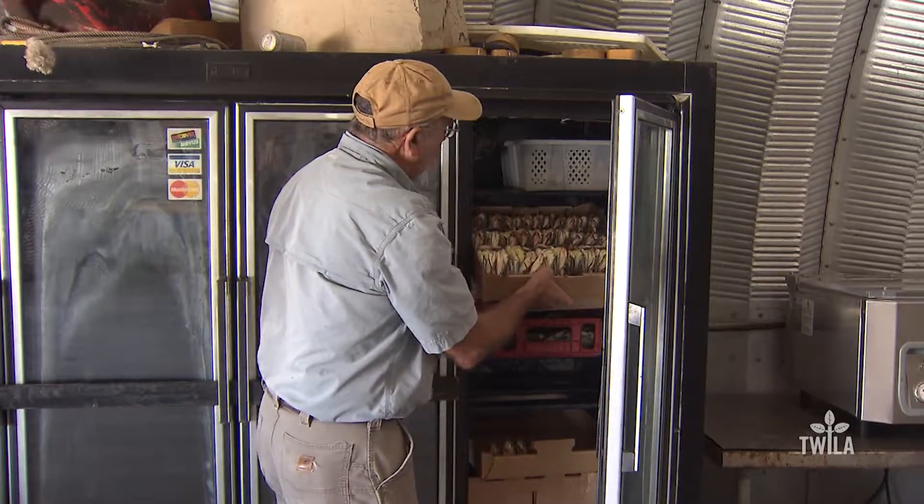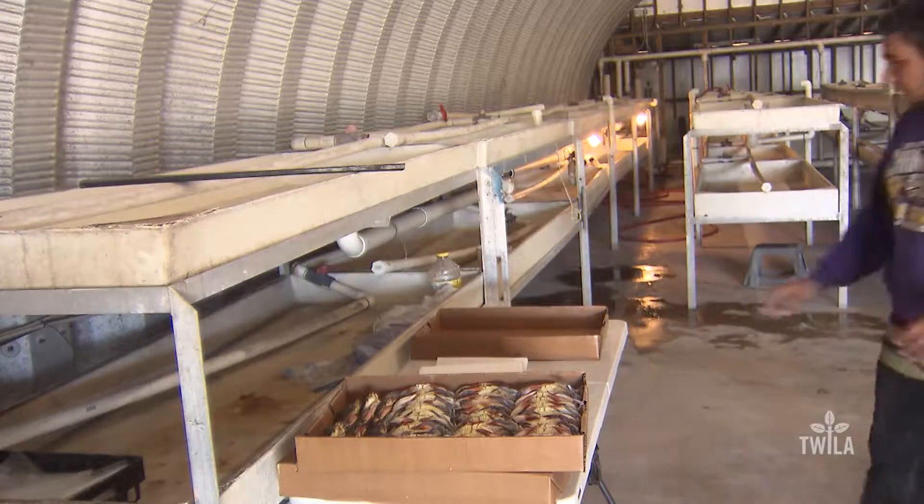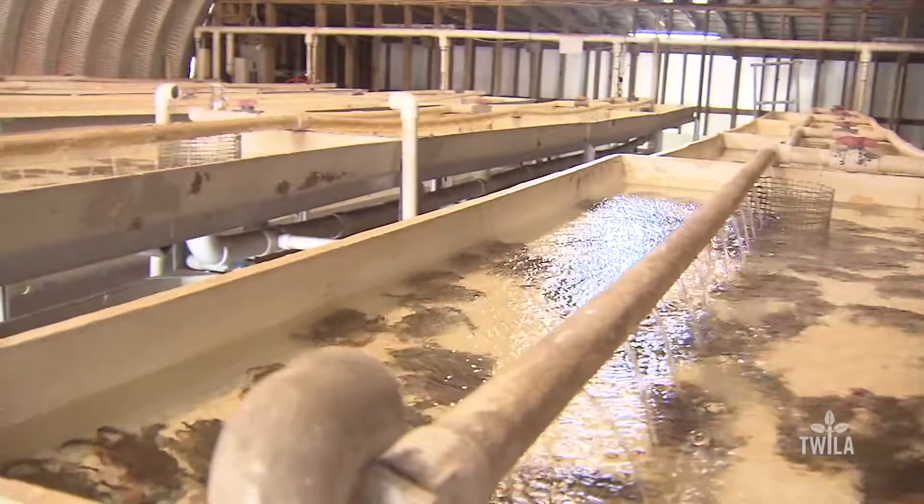If producers like Edgar are successful in producing the right soft shell, they have no problem selling them on the market because demand exceeds supply. With the LSU AgCenter, this is Craig Gautreaux reporting. Louisiana has seen its number of soft-shell producers drop from around 250 to less than 50 producers in the past 15 years.